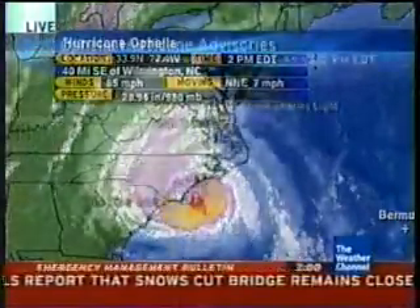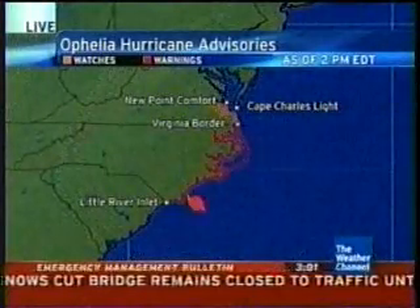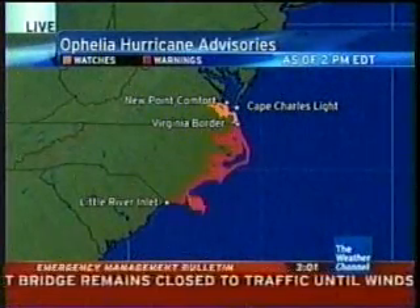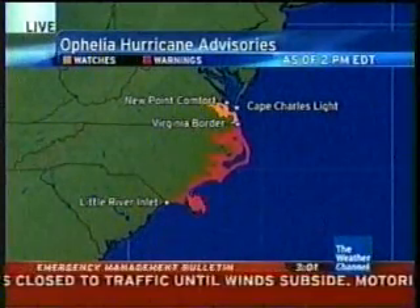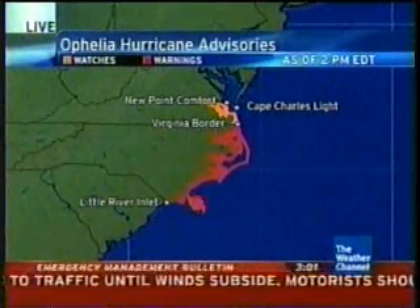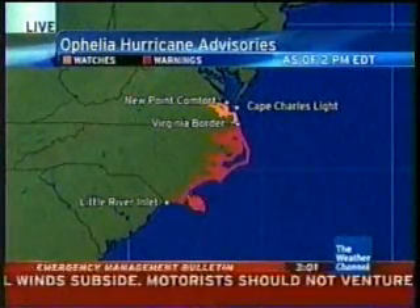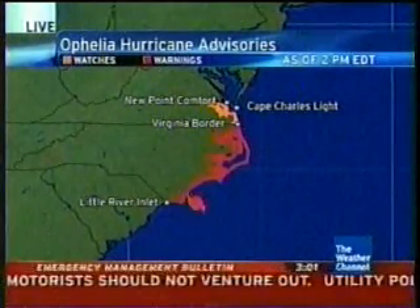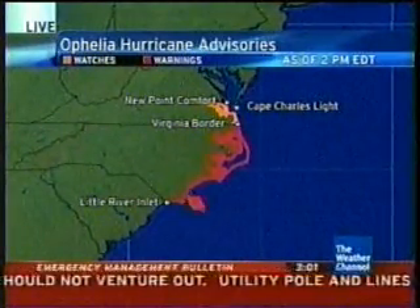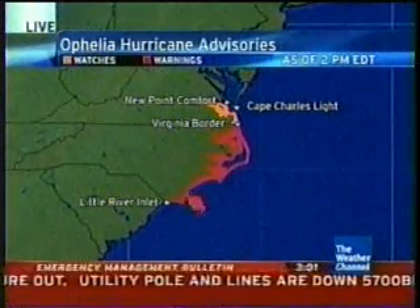Looking at the latest advisories, hurricane warnings are up across the coast of North Carolina, stretching from Little River Inlet all the way up toward the Virginia border, with the sounds included. You have to be careful right up through the rivers — New River, up the Pamlico River and such. You can get those winds blowing across the sounds and get inland flooding that can be very extensive.